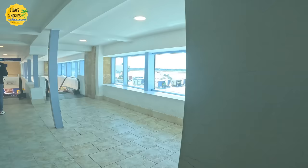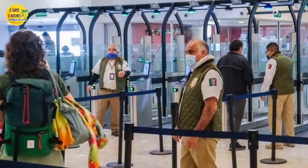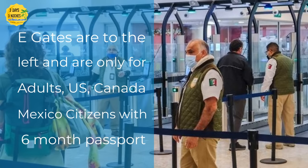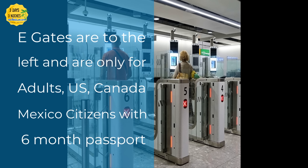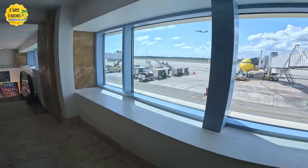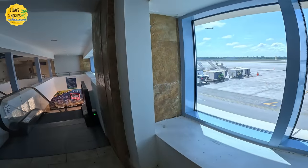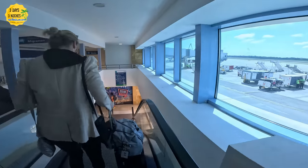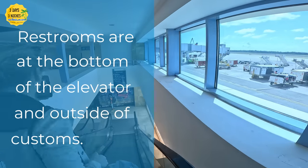They do not let us record this area, so I'm just going to show you some stock footage. To the left are the e-gates, which are reserved for adults only — Americans, Canadians, and Mexicans with a passport six months or above validity. To the right they still have the staffed stations, which were actually a little bit less crowded than the e-gates and seemed to be going just as quickly. When you get to the bottom of the stairs, you can decide which way to go based on your situation.